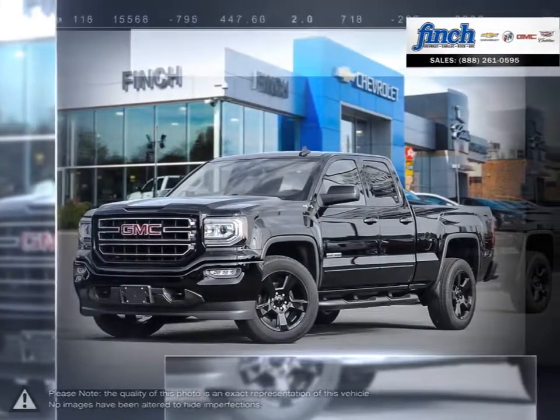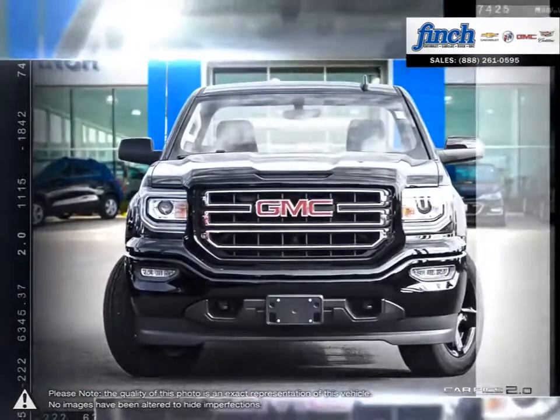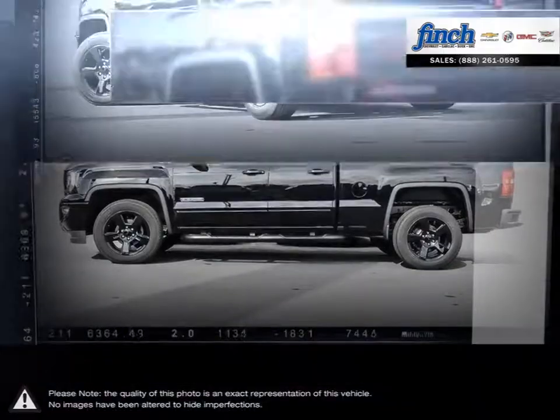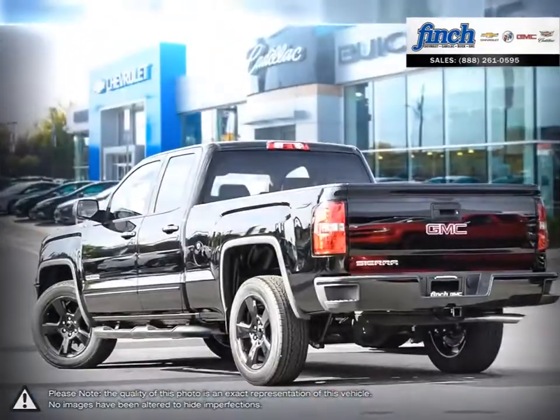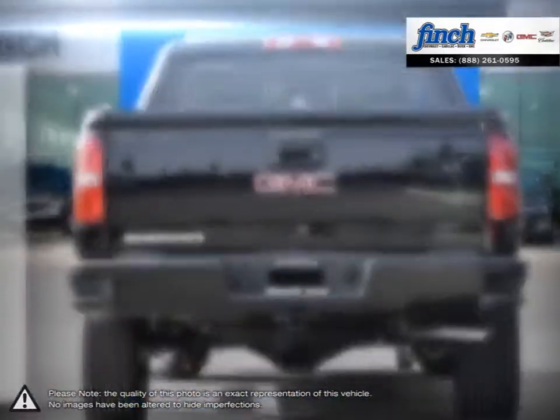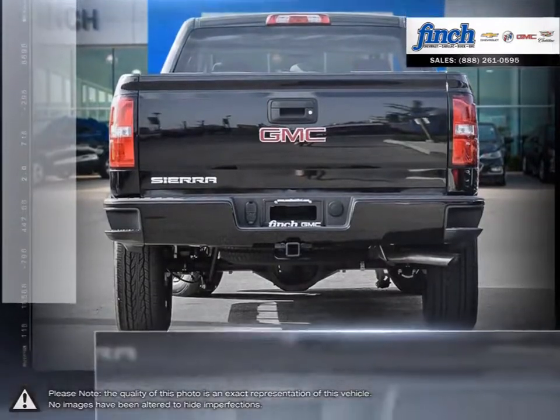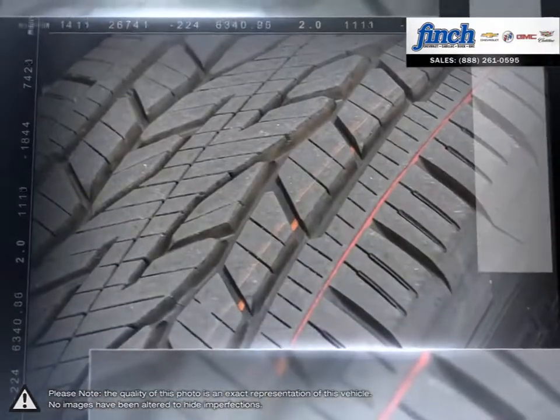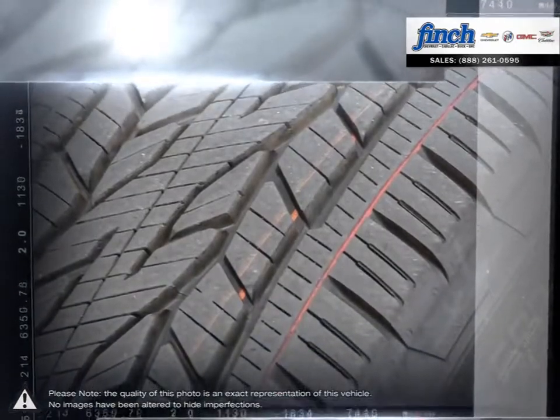The GMC Sierra 1500 has remained a solid pickup truck choice for many years thanks to its well-built, appealing package. This light-duty pickup offers a welcoming cabin full of cubbies, bins and comfort that remains quiet even at quicker highway speeds. The Sierra 1500 is built as a rugged workhorse with years of reliability and dependability backing it.